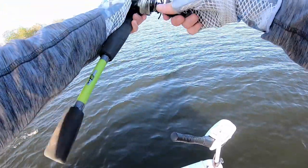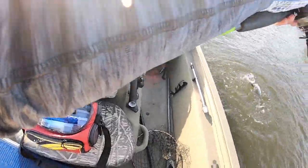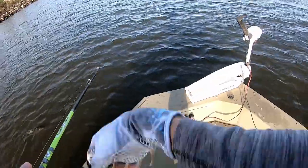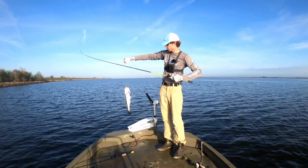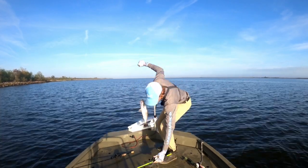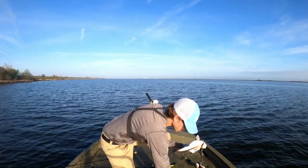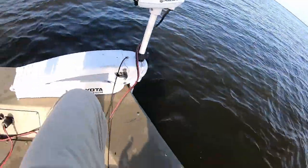There we go — oh, nice trout! That's what we're after. Oh my goodness, on the jig! What a beautiful trout. I wanted it to happen on a jerk bait, but I switched to a jig. Yes indeed, trout number one! Let's see how big he is — he's 19 inches, beautiful!